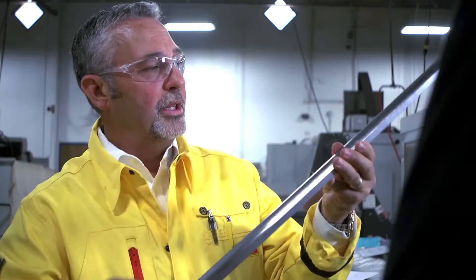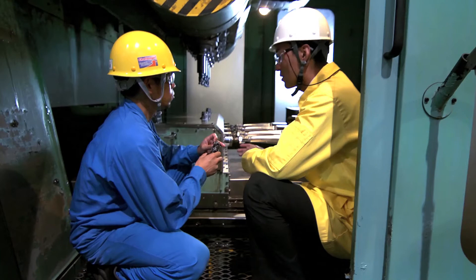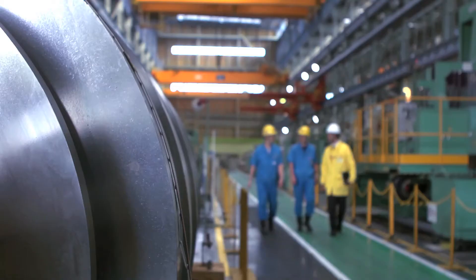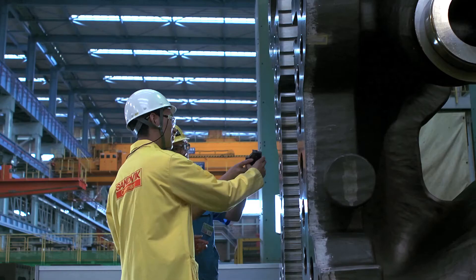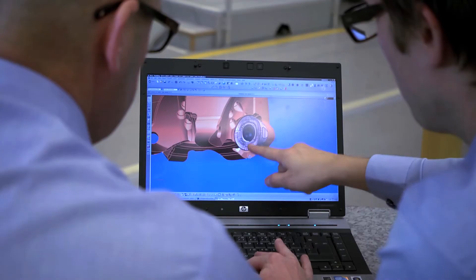At Sandvik Coromant, we support world-leading manufacturers in the power generation area by developing products and solutions that increase productivity, precision and reliability. That's what we do. That's who we are.